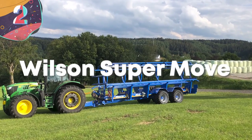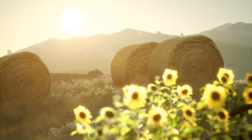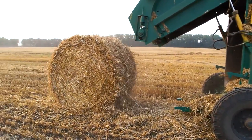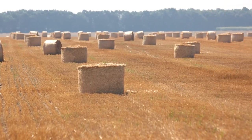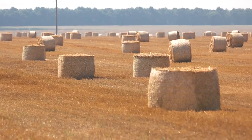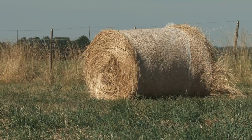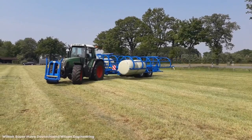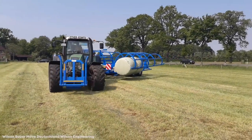Number 2: Wilson Super Move. One of the last jobs that farmers do in the summer is collecting the leftover grass and turning it into bales that will be used to provide food to livestock over the winter. You'll often see these bales lying out across the fields, but once they're wrapped, they can be extremely heavy and tricky to move. To overcome this, Wilson Engineering has developed a new type of wagon called the Super Move.